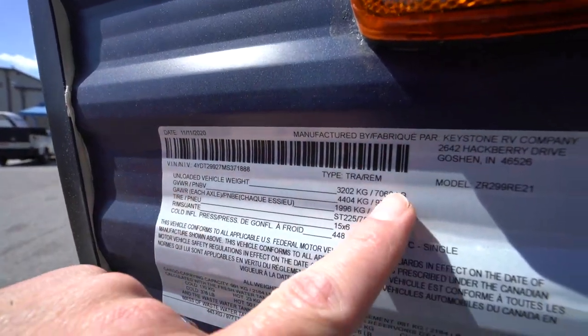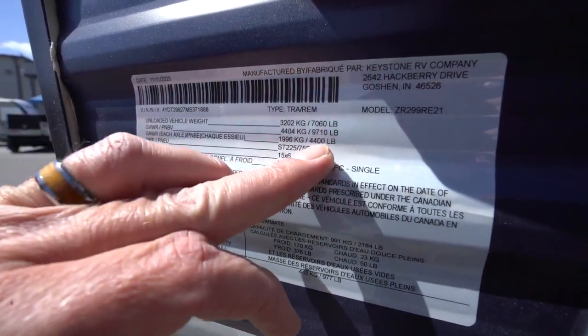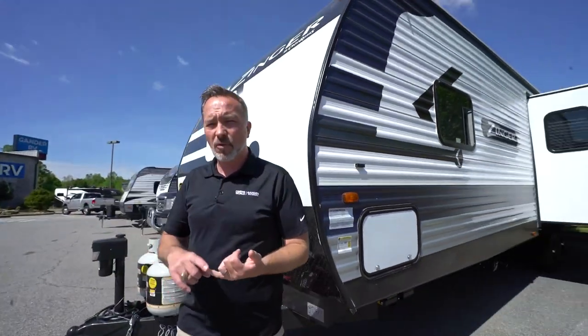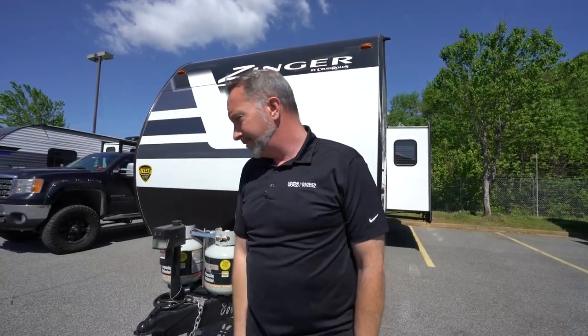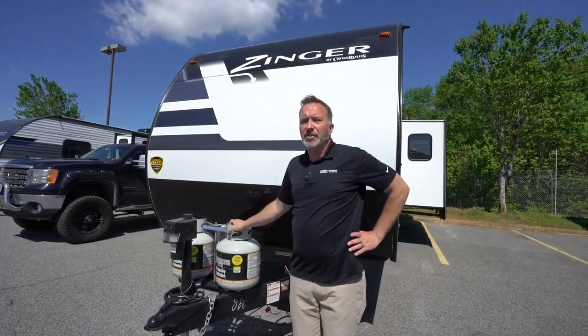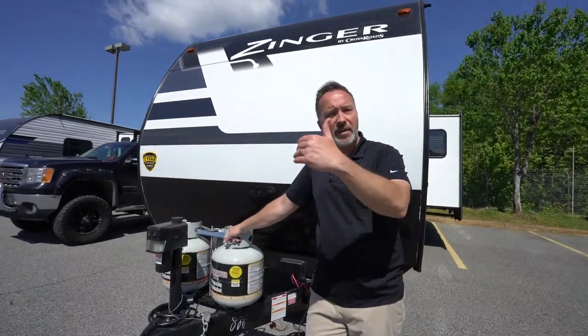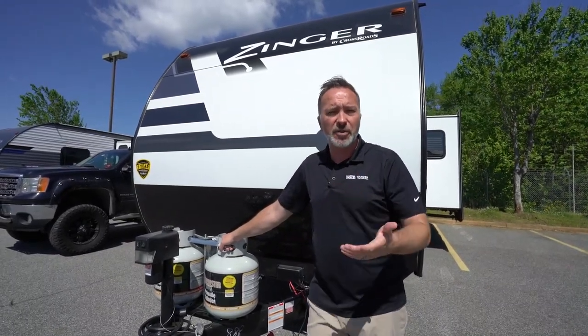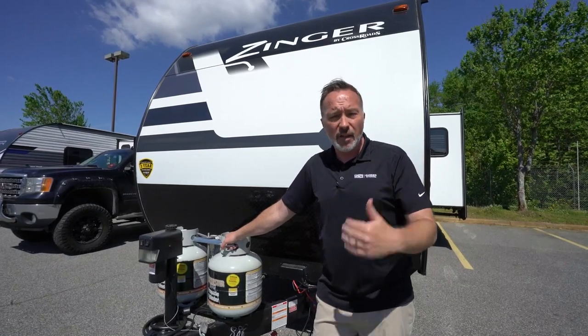Unloaded we're looking at 7,000 pounds. Gross vehicle weight, we're still under 10,000 at 9,710. You take that information to your Camping World or Gander and say, here's what my vehicle can tow — is this right for me? If you're looking for something 7,000 pounds dry, 33 feet 11 inches long, sleeping six people with that rear entertainment floor plan, I've got to tell you, this would make a really good vacation home for somebody looking to upgrade from their first camper. Leave me some comments down below and let me know what you like and don't like about this Crossroads Zinger 299 RE, because we love hearing from you.